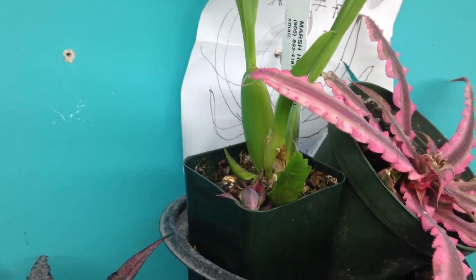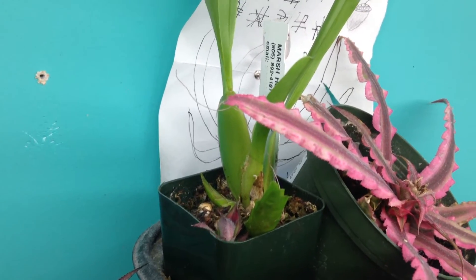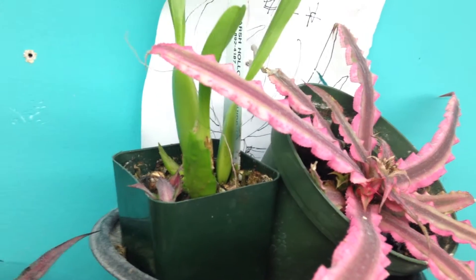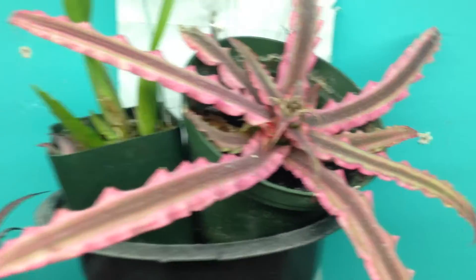Here I've got a Miltonia morelliana right here, and another pink cryptanthus.